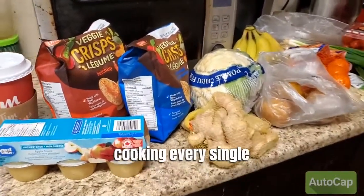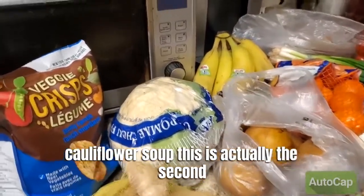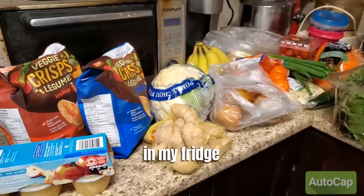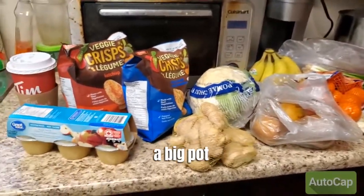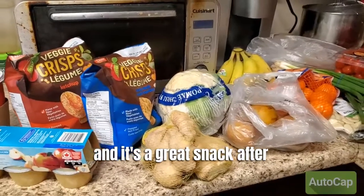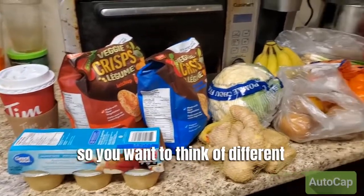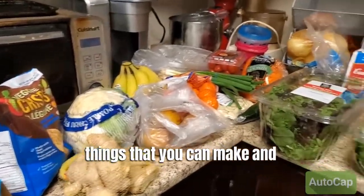That's why I'm making a big cauliflower soup — this is actually the second cauliflower; I have another one in my fridge because I want to make a big pot. It's a great snack after a workout or before a workout, so you want to think of different things you can make ahead.